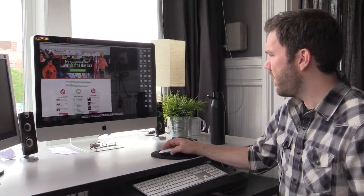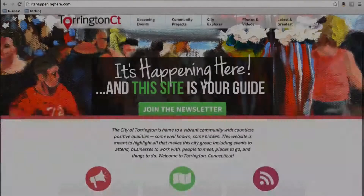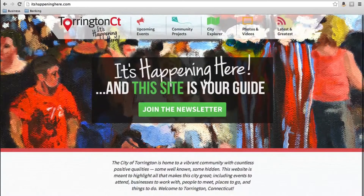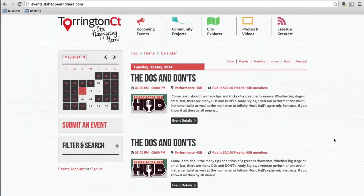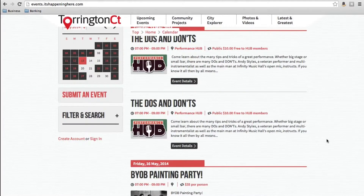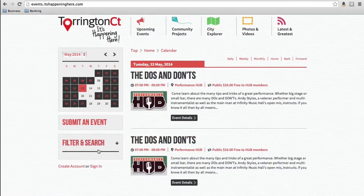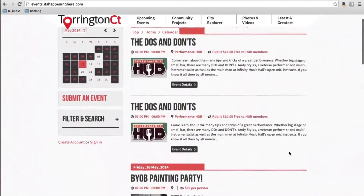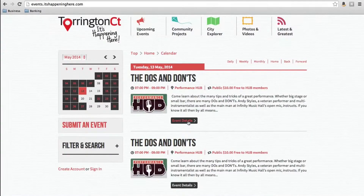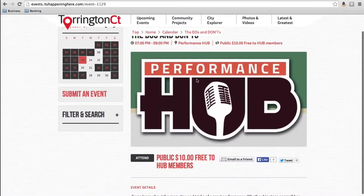The website we came out with comprises basically five modules. The first and by far the most popular aspect of the website is the events calendar. There's not one event submitted by us, by our studio — it's all submitted by people in the community. Business owners take advantage of it a lot, even residents. It aggregates all the events that have been submitted and puts it all into a common format so people know how to digest it.